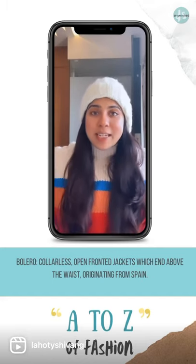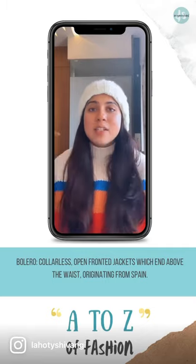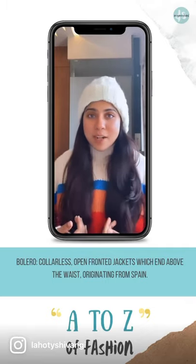Bolero are essentially short jackets or shrugs, which hit right above the waist. They're long-sleeved, collar-less, and usually open-fronted.